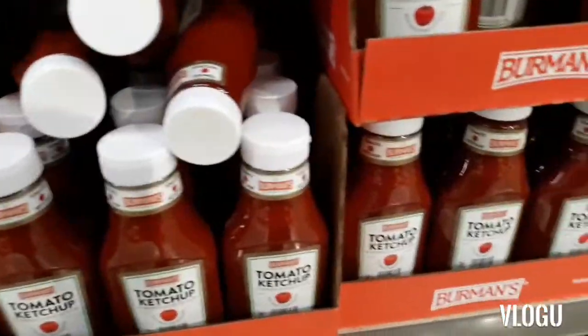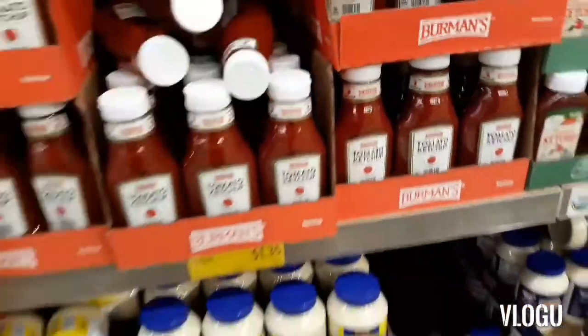I came back to the condiments because I need ketchup. I hope this ketchup is good, but this is $1.35.